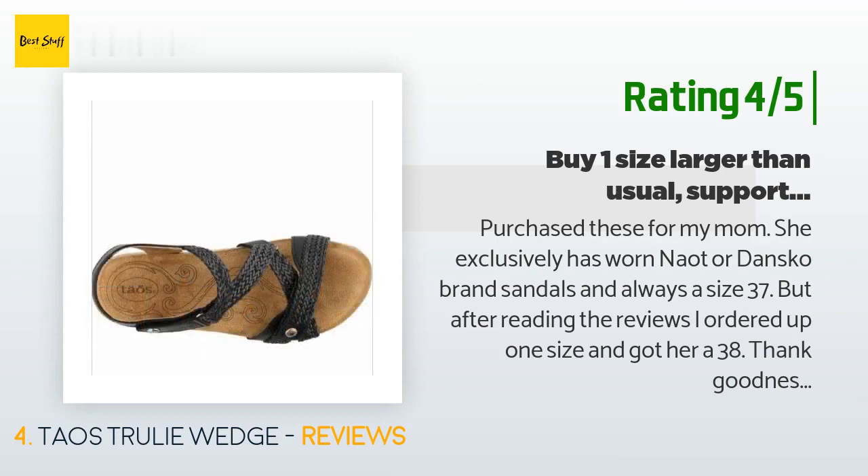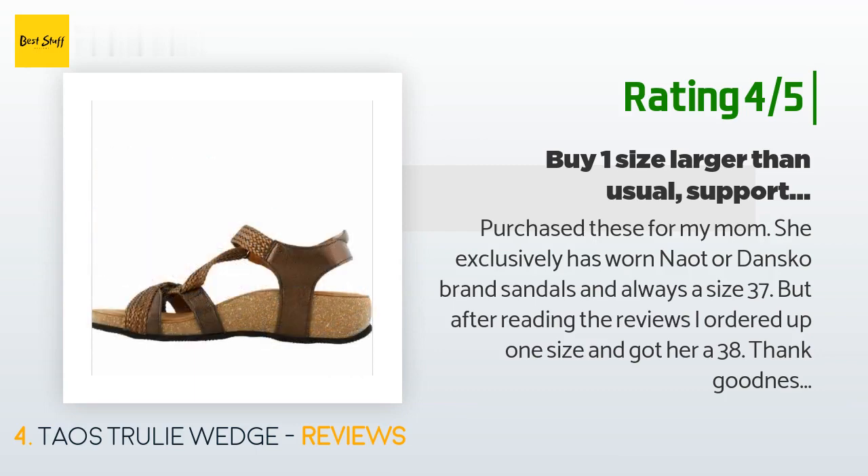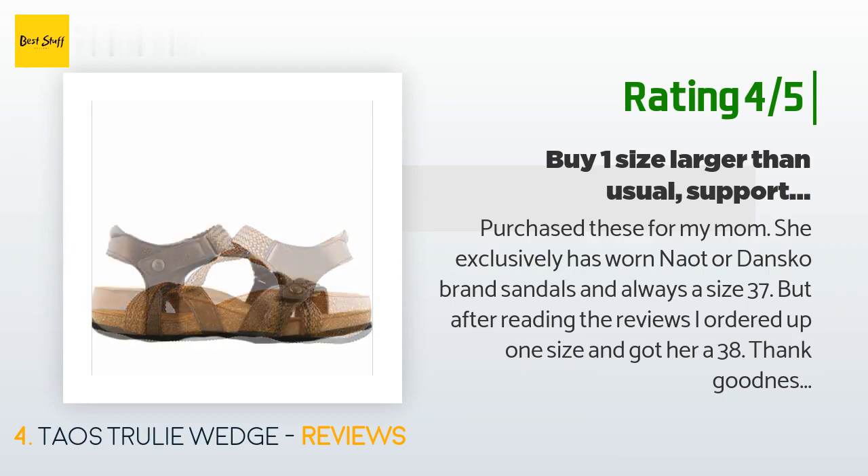Another happy customer said: 'I purchased these for my mom. She loved the burnt orange color, which is fairly true to how it appears in the photos. So far they seem to offer the same support as her other sandals and appear to be nice quality. The braided leather seemed scratchy straight out of the box, but when wearing them on the first day she said they were soft.'